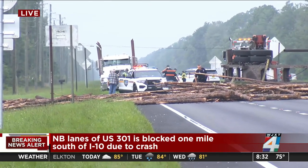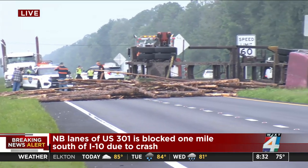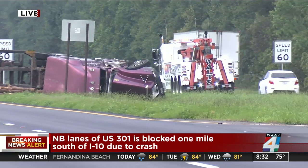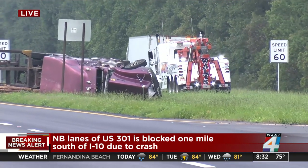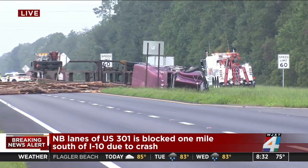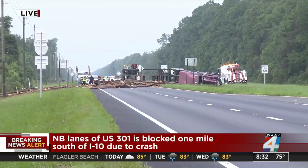We are working to find out if anyone was actually injured in this, how many people were aboard that log truck, and exactly what went wrong here. That is all part of the investigation, of course. But the main question that people will have is how to get around this. Let's check in now with News for Jax traffic anchor Lena Pringle on how to avoid this.